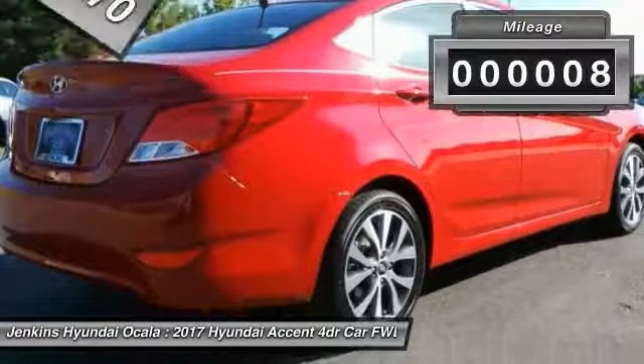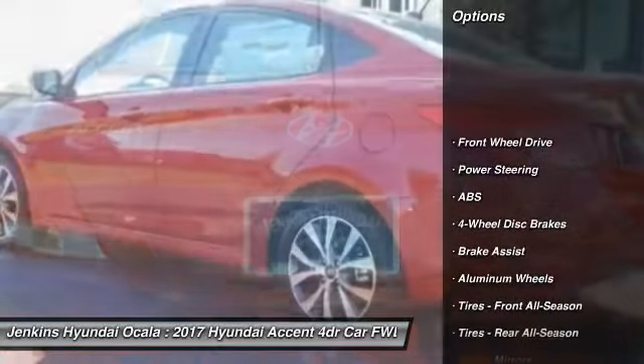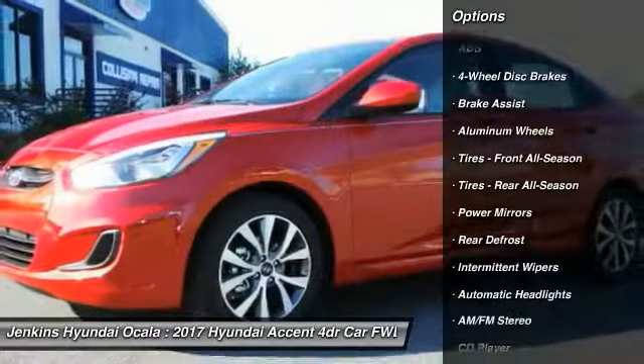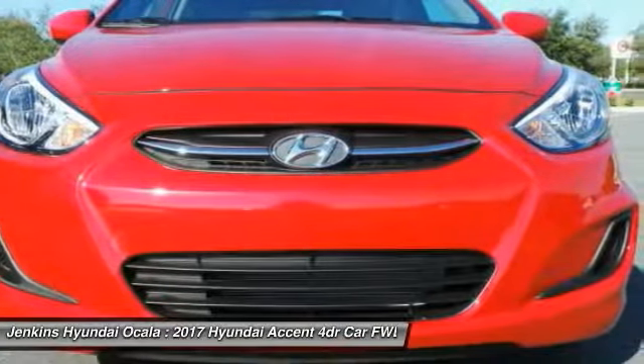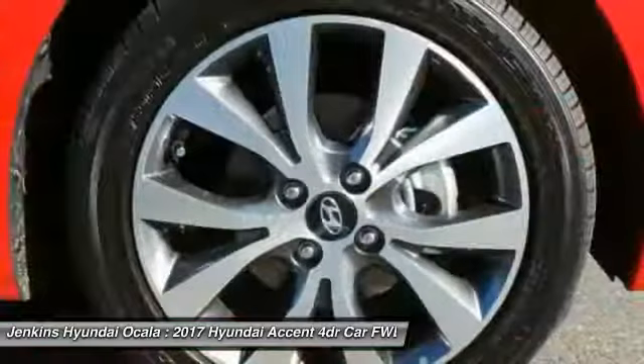This vehicle has less than 100 miles. Here are some of this vehicle's great options: stability control, keyless entry, traction control, anti-lock braking system, steering wheel audio controls, Bluetooth, driver airbag, adjustable steering wheel, power steering, aluminum wheels.